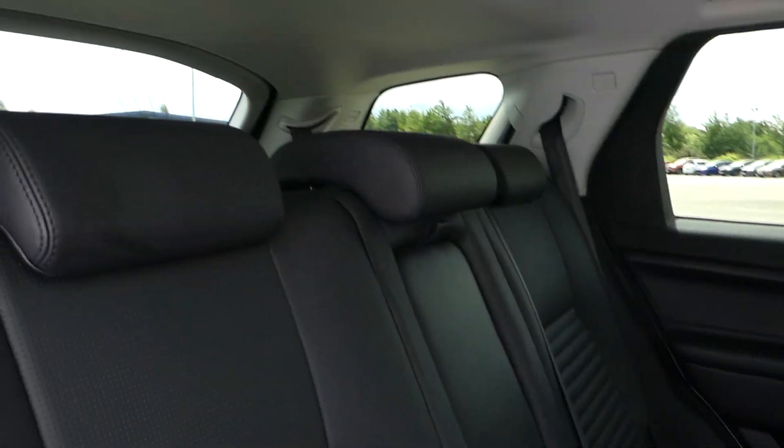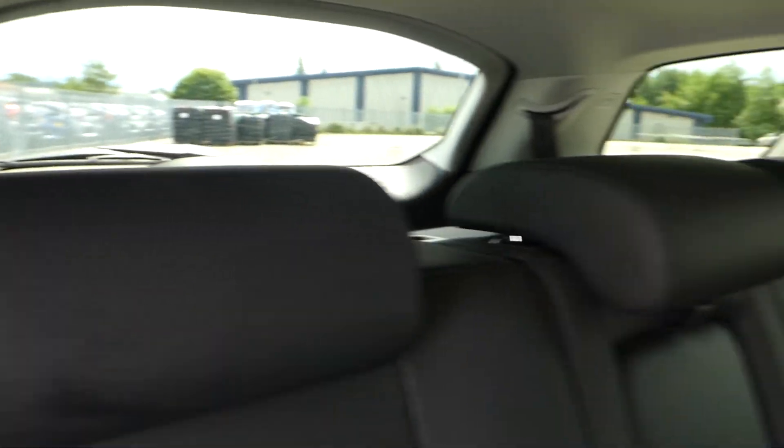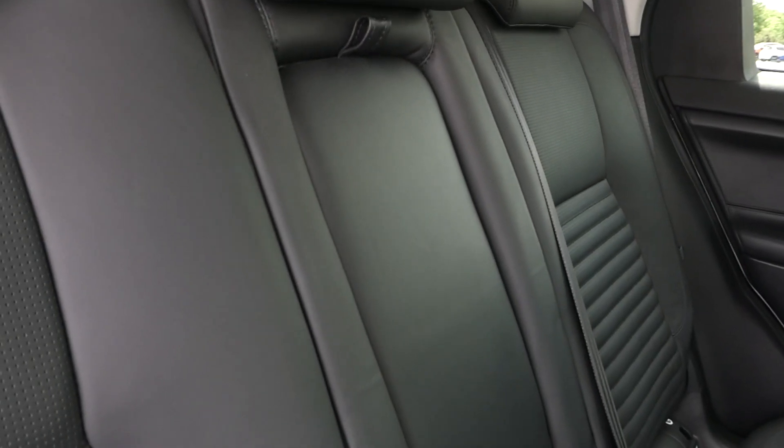If you don't want the seven seats, the boot can be as big as this. The regular rear seats are leather vented and there are ISOFIX points on the two outers. We have three headrests and three seatbelts, and the centre section comes down to reveal an armrest should you wish.